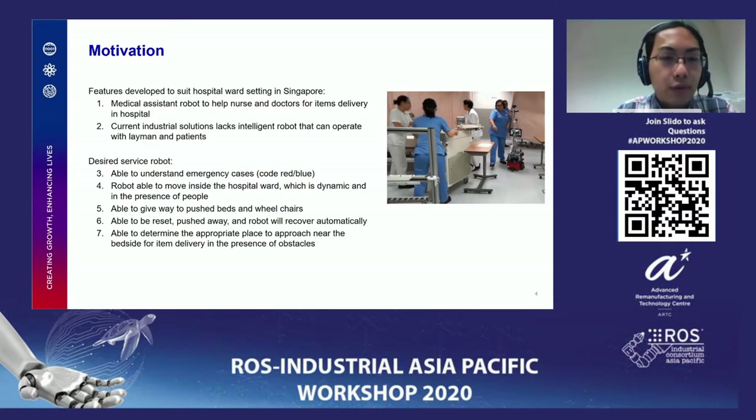We also add intelligence where the robot is able to determine the appropriate place to approach the bedside. Sometimes there is a family member, an item, a moving table, a cardiac table, or a doctor or nurse. In this case, the robot finds an alternative approach to the bed in the presence of these uncertain obstacles.